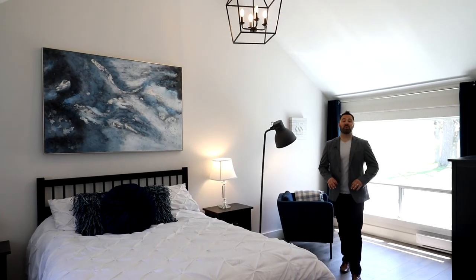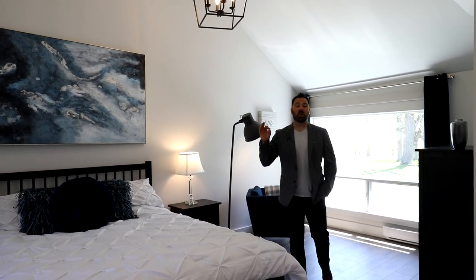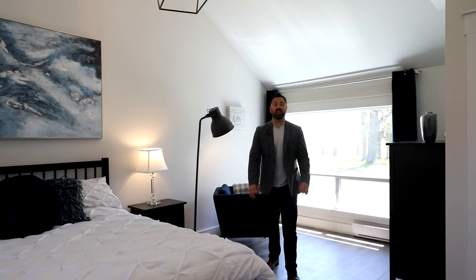How impressive is this main floor master retreat? We've got vaulted ceilings with great beam details, a walk-in closet, not to mention spectacular views out the front and back of your property. No better way to start and end the day.